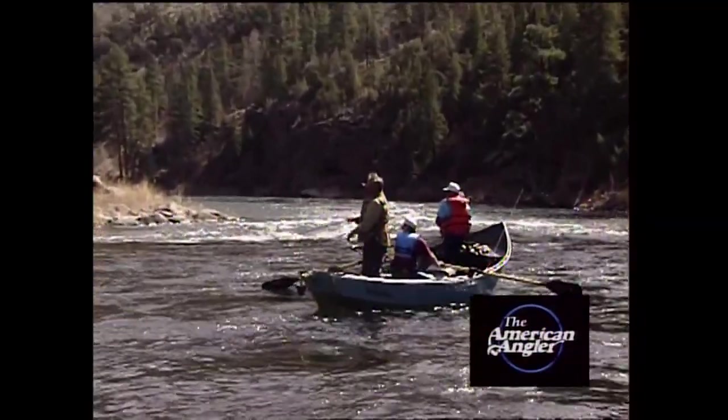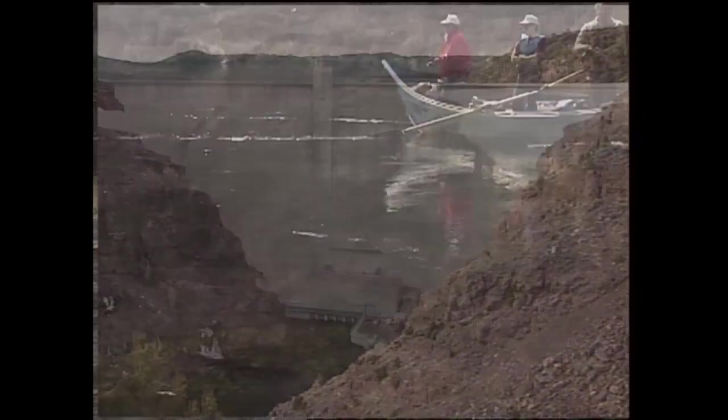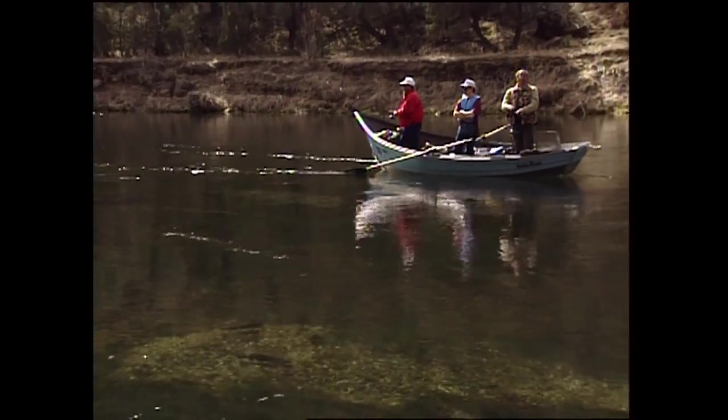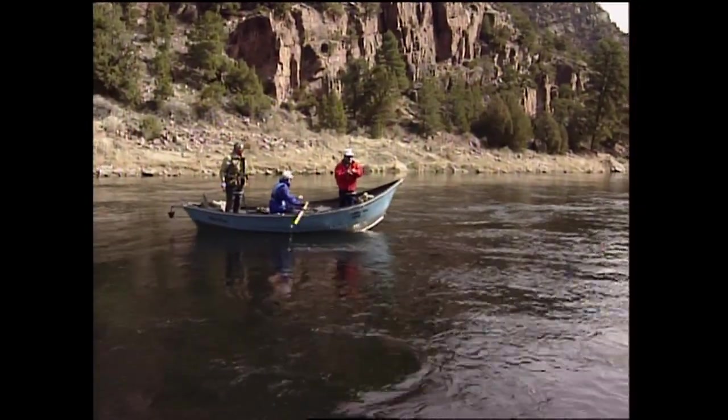This week we're going trout fishing in northeast Utah. We'll be floating the cold, crystal clear water that flows from the bottom of Flaming Gorge Dam. It's this nutrient-rich water that creates this trout and wildlife paradise. The river is broken down into three drifts, A, B, and C.